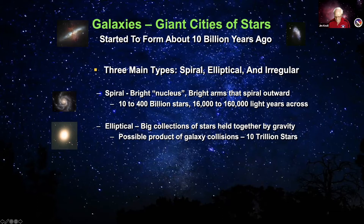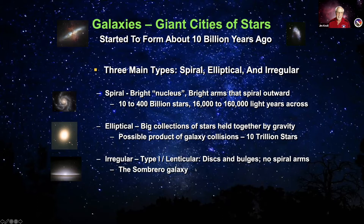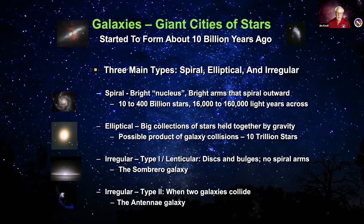Irregular galaxies come in a couple of types. Lenticular galaxies are stretched out — some could be spiral galaxies seen edge-on. The Sombrero galaxy is one example, looking like a sombrero hat with its brim visible. Another type is when two galaxies collide: as they start to merge, they stretch each other out and do weird things to stars, dust, and gas — like the Antennae Galaxy.